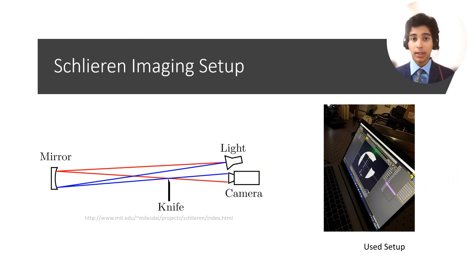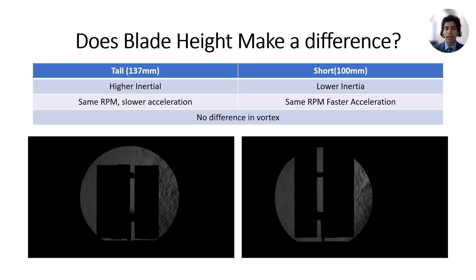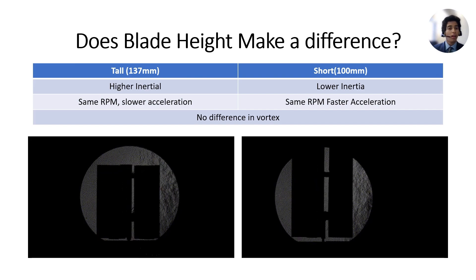Schlieren imaging is a technique used to visualize changes in the refractive index of a medium due to variations in density. This technique can be used to visualize air flows and temperature gradients, making it a useful tool for analyzing fluid dynamics. In my experiment, I used Schlieren imaging to test different wind turbine shapes and analyze their flow patterns. In the first test, I compared the Darrius and Savonius wind turbines to see if there is a difference in tip speed ratio. The results showed that the Darrius turbine is better designed with a higher RPM than the Savonius turbine, as expected. In the second test, I tested two Darrius turbines of different heights to see if making a turbine taller aids in faster RPM. The results showed that the RPM stays the same, making height-to-power a bilinear relationship. These tests also revealed the vortices created by the wings, and we can see that the airflow does not have a huge impact on its surroundings, making it even more ideal.